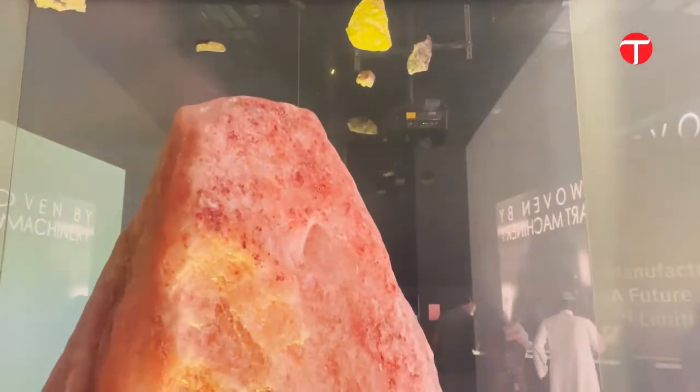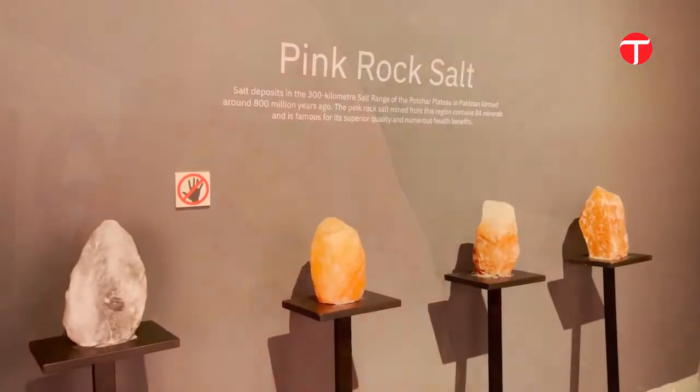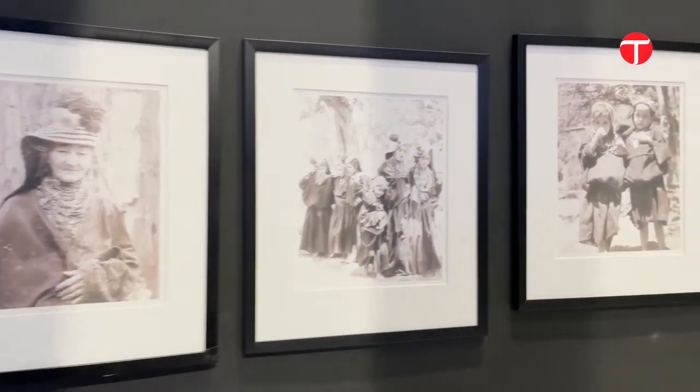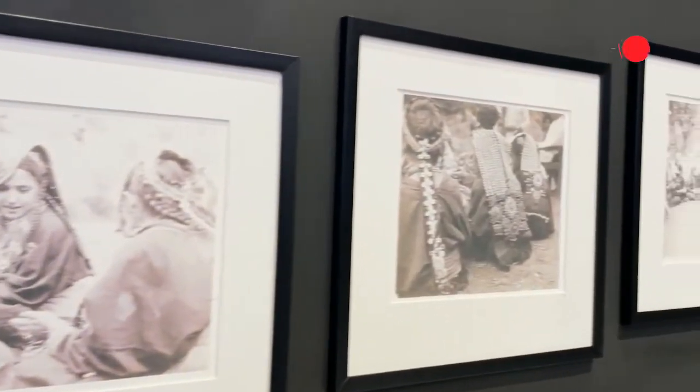The Pakistan Pavilion also sheds light on the many minerals found in the region, especially pink salt from the salt mines of Kehra. Installations have been put in place inside the pavilion for visitors to learn more about it.